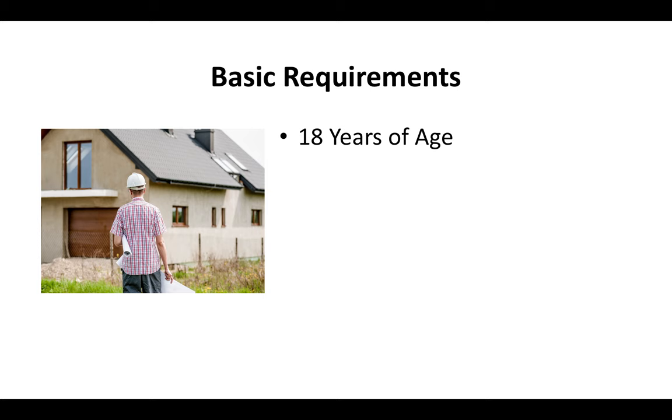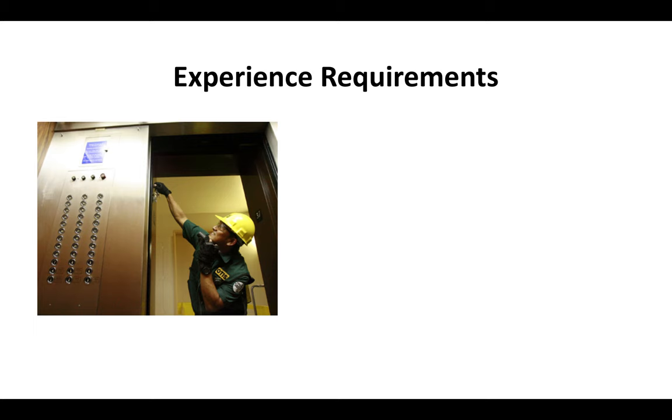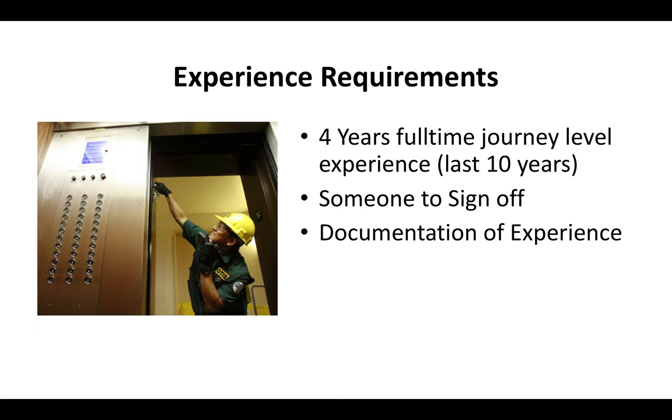So what are the basic requirements? You've got to be at least 18 years of age. You've got to have a valid driver's license or US ID. You've got to have a Social Security or I-10 number. You can't currently be on probation or parole. And for the experience requirements, you've got to have four years journeyman-level experience, and it has to be within the last 10 years. The CSLB is going to expect you to have four years full-time journey-level experience within the last 10 years. You've got to have somebody who can sign off and verify this experience, and you've got to be able to document it in case the CSLB asks you to prove your experience.